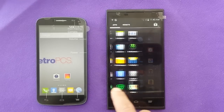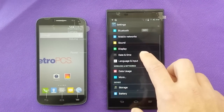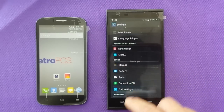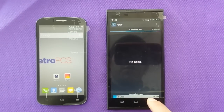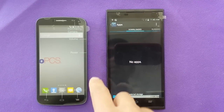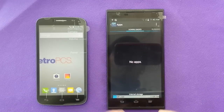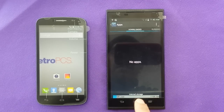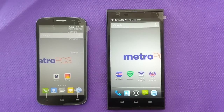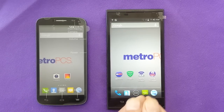The ZTE has bigger internal memory — you get 16 gigs total but about 11 gigs free to use. The Alcatel only has 4 gigs and about 2 gigs free to use, which makes a huge difference for downloading more applications. Both take SD cards up to 32 gigs. The Alcatel has 1 gig of RAM and the ZTE ZMAX has 2 gigs of RAM.